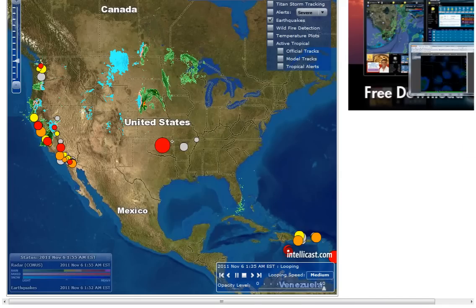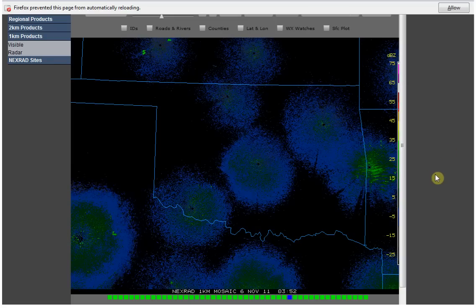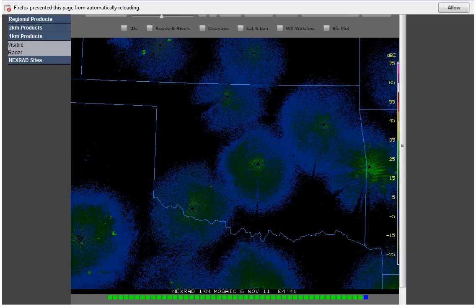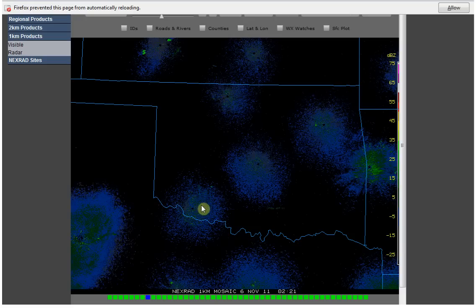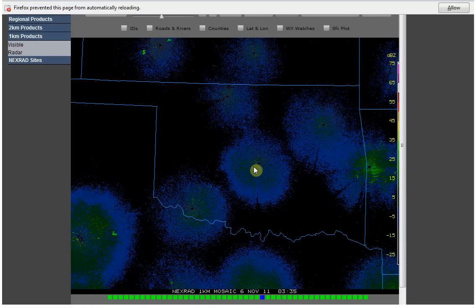Right now I want to show you just some of the radar shots that I've got here while I can still access them. And you can see, just like the one earlier this morning I did a video, you can see that these light up at the point of the earthquake.